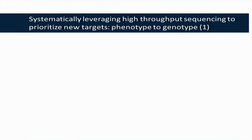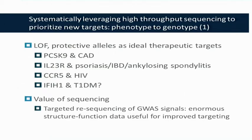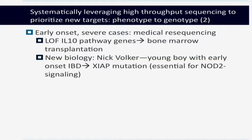How do we systematically leverage high-throughput sequencing to prioritize new targets, phenotype to genotype? We've talked throughout this meeting about loss-of-function alleles as ideal therapeutic targets — examples would be CCR5 and HIV infection, and IFIH1 and type 1 diabetes. This highlights the value of targeted resequencing around GWAS signals: as we identify protective alleles, this will provide enormous structure-function data useful for improved therapeutic targeting.